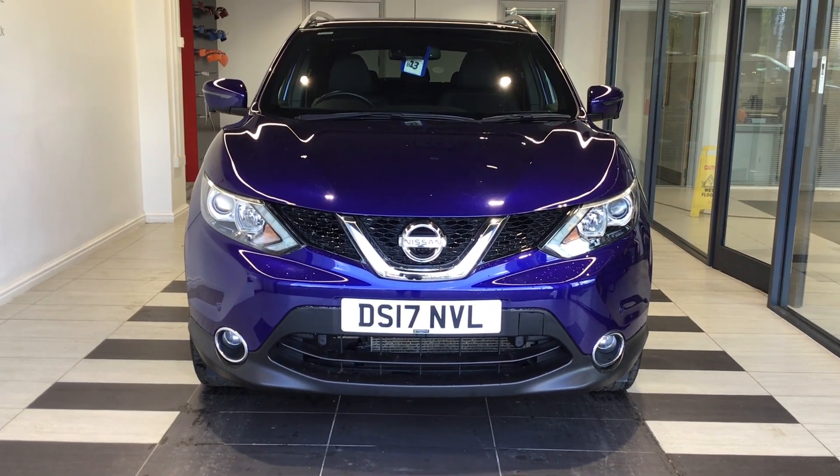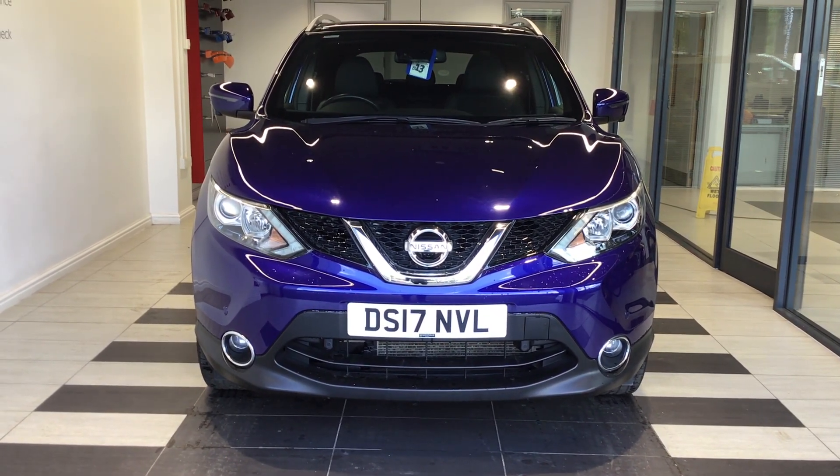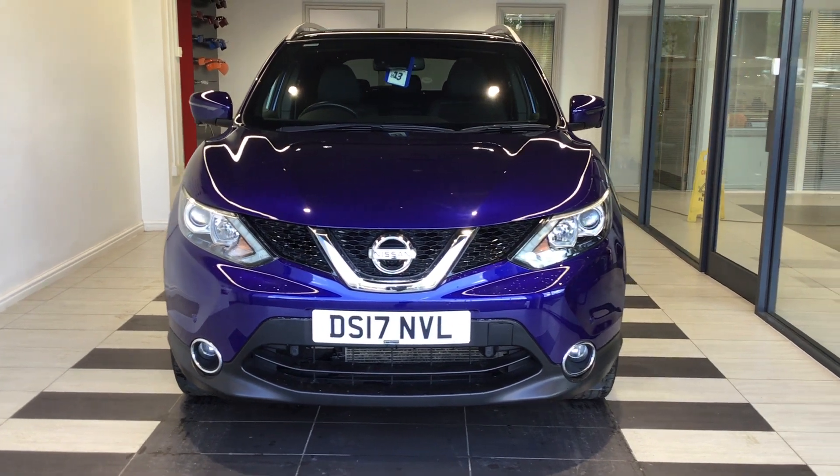Hello and welcome to Smith and Nissan in Peterborough. This is our 1.2 petrol M-Vision cash car we have made all for sale.